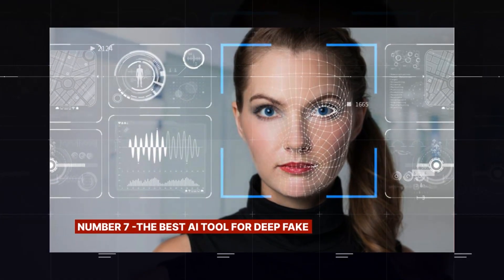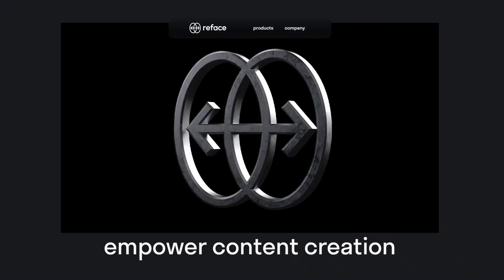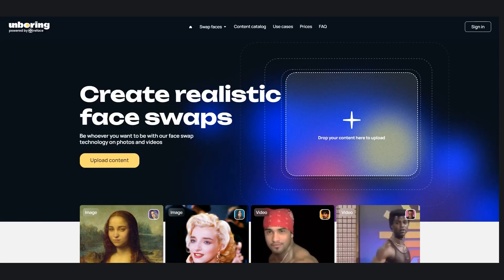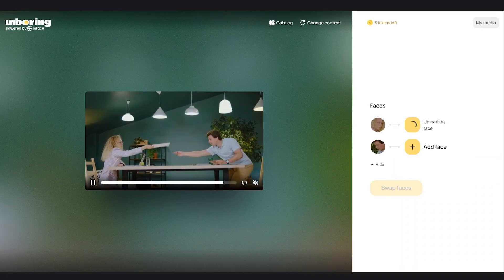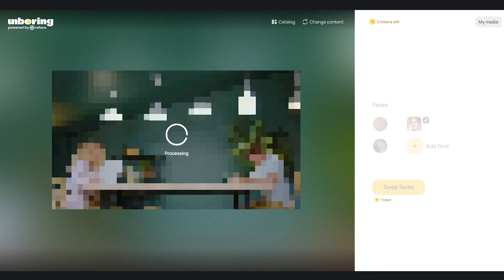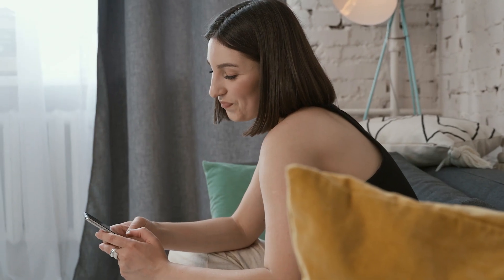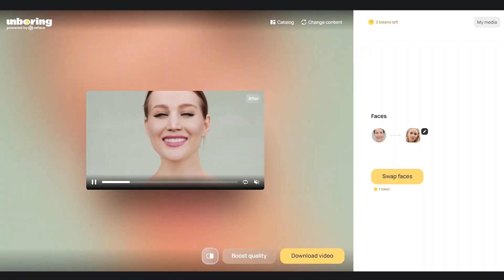Number 7: The best AI tool for deepfake — this AI is named Reface AI. On their website, scroll down to where you can see options to swap faces. First, upload your desired video, then choose the face you want to swap to. You can get interesting face characters like many celebrities you know. In a matter of minutes, your video will be generated with an entirely different face. This app also has features that allow you to put your face on someone else as well.